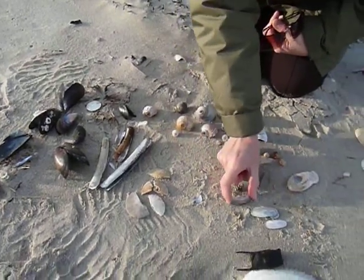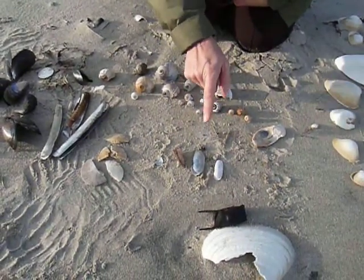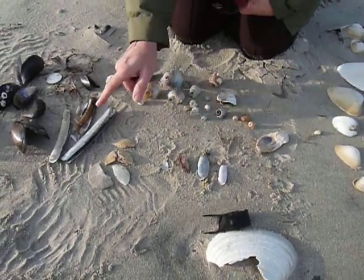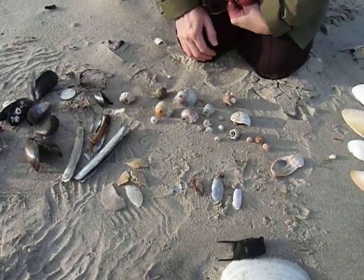Over here you can see these beautiful little ribbed pods — those are called ribbed pods, and those are also called the Atlantic razor clams. So these two share a name in common: one's the common razor, one's the Atlantic. This one is also called the jackknife, which helps me sort of separate the two of them.